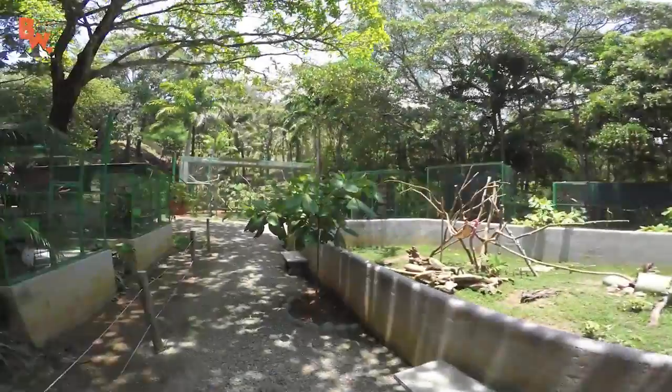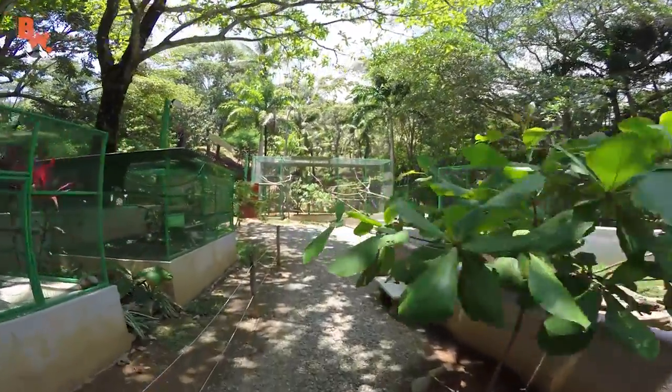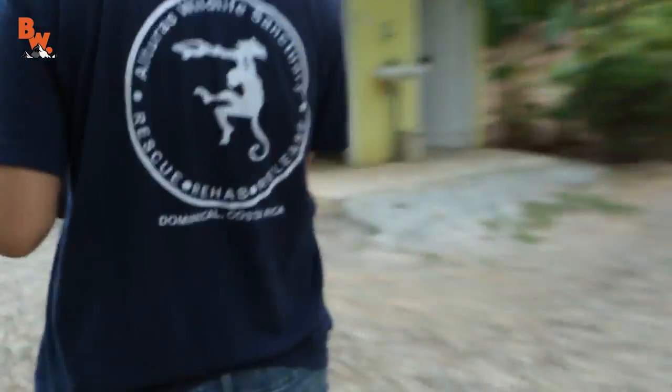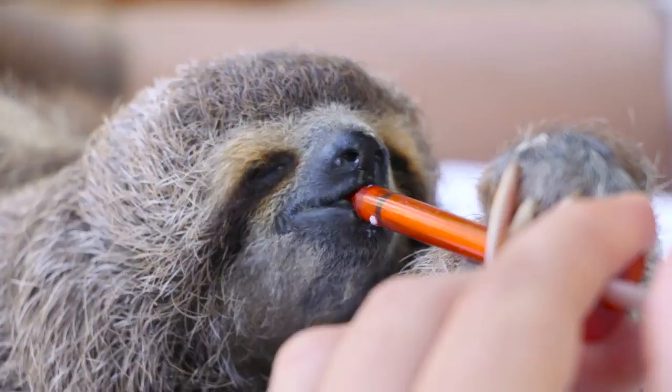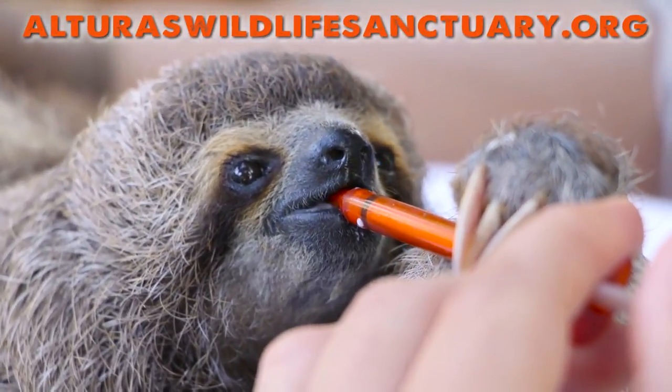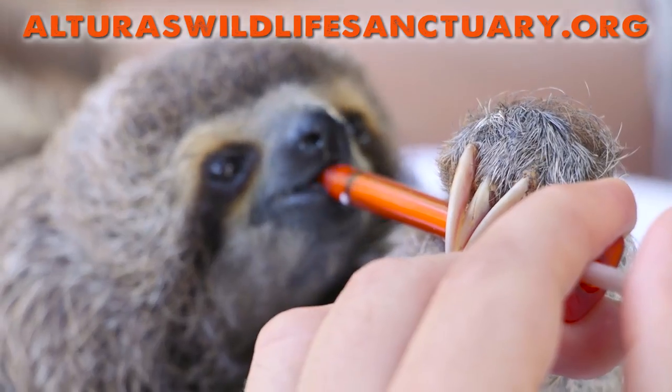The Alturas Wildlife Sanctuary is constantly welcoming new volunteers to help with the rescue, rehabilitation, and release of Costa Rica's beautiful animals. For more information on how you can become a part of the team, visit their website: alturaswildlifesanctuary.org.